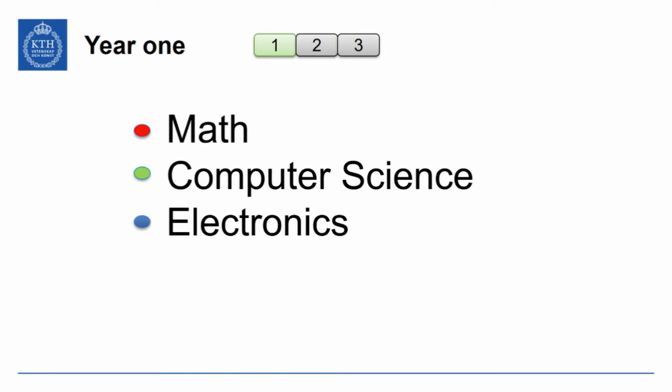The first year consists mainly of math, because math is an essential part of the engineering curriculum, as well as computer science — in many ways programming and computer architecture — and also electronics, digital electronics and embedded systems.